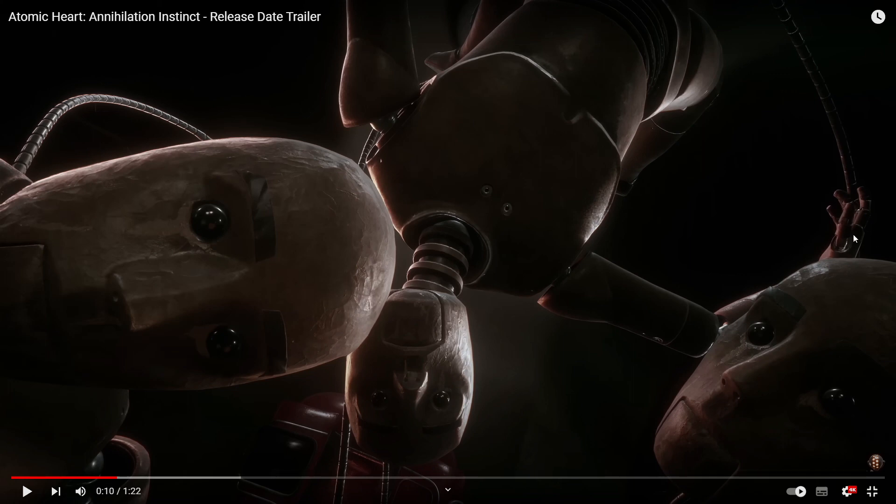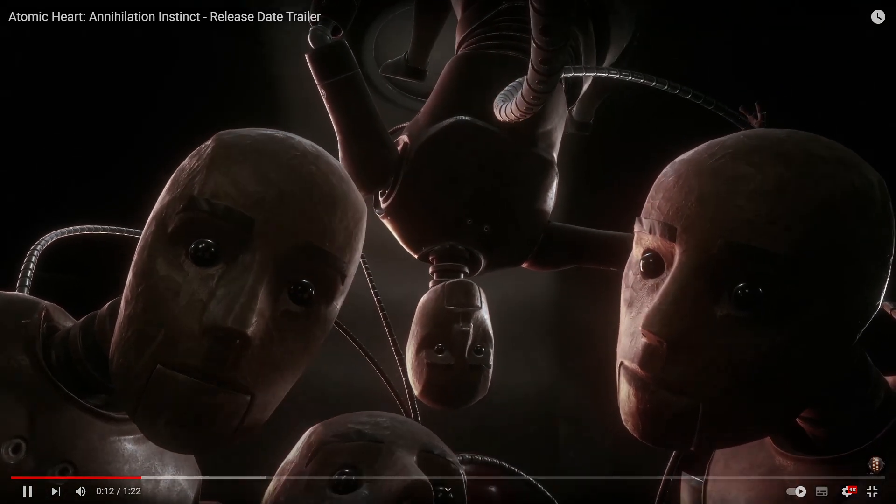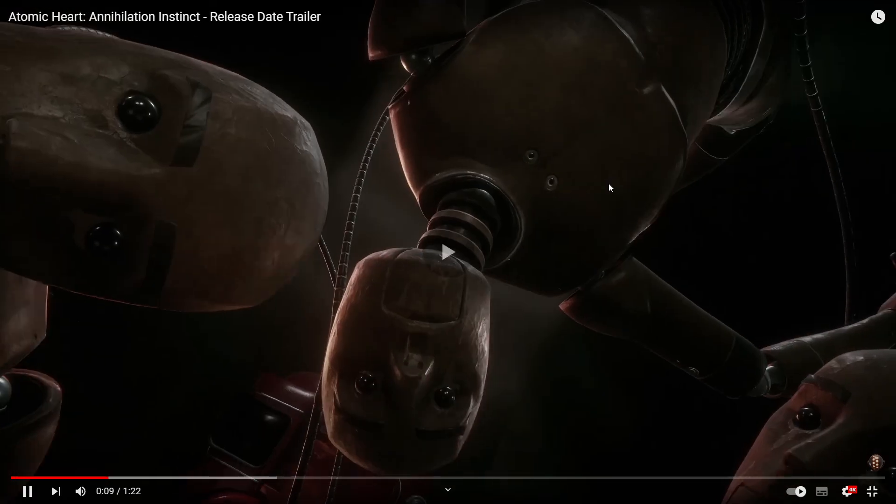It seems like Nora might play some kind of part in this DLC, as it looks like she's kind of puppeting these weird dolls. At first I thought they were the original robots but just burned, but they're obviously not — they look like beta versions maybe. They do look creepy though, and then we get into the action.